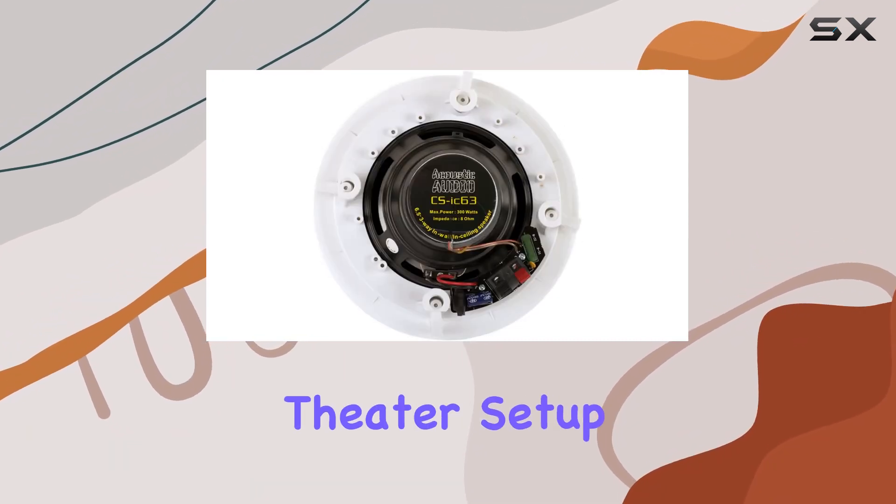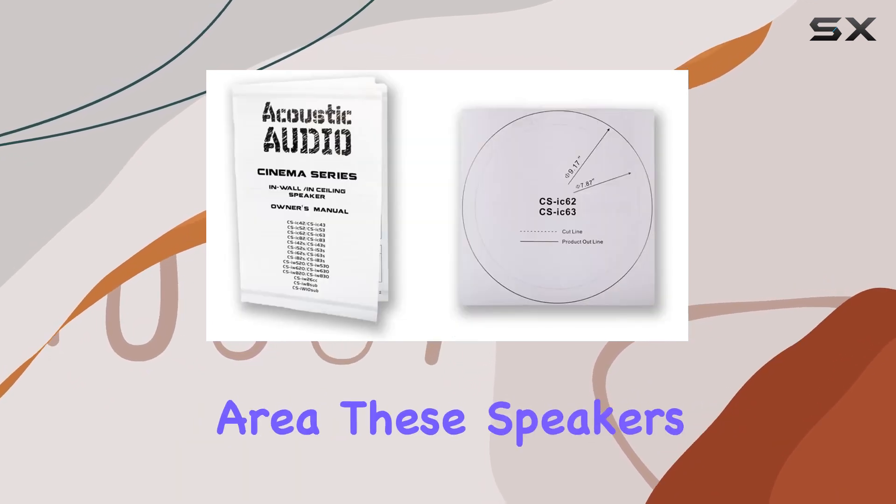Whether it's for a home theater setup, multi-room system, or outdoor entertainment area, these speakers shine.